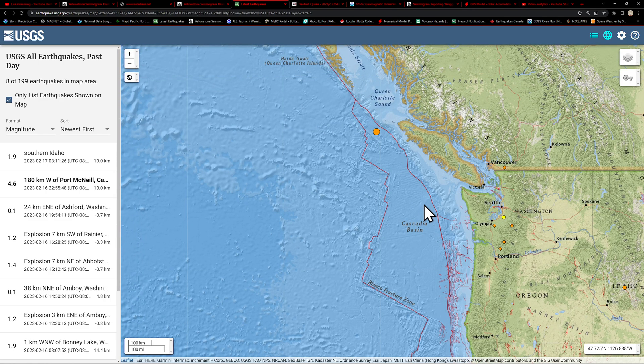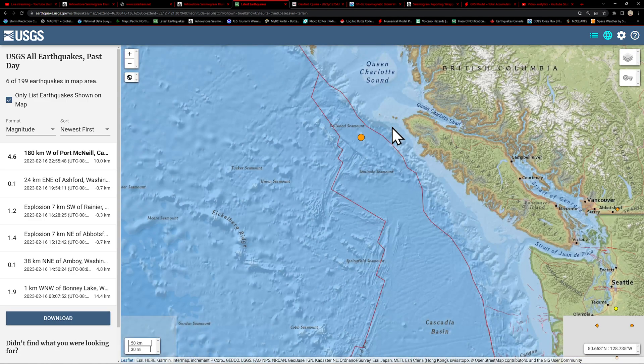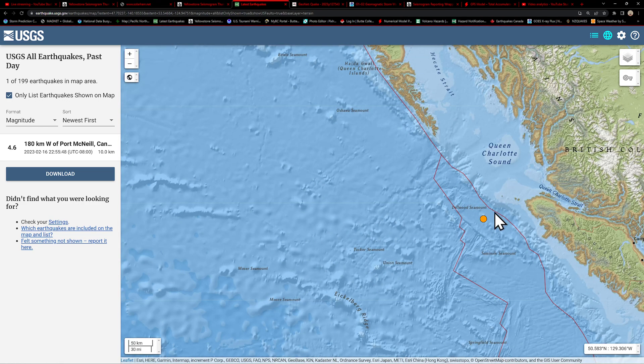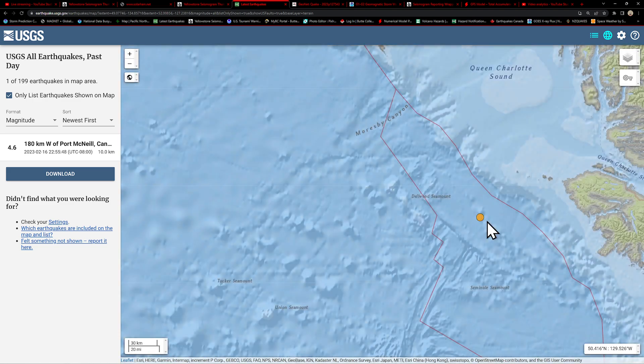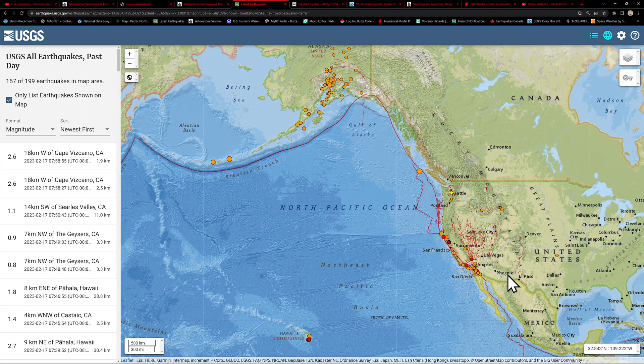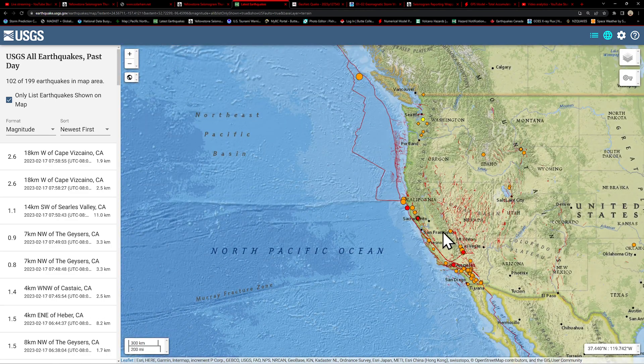It has historically done so many, many times — it's all been documented. The last one was back in 1700, so we've got a little bit of time that's been built up there. There's a 4.6 just shy of the Cascadia subduction zone northern end — that's in the Gorda plate, kind of about the middle out there. A little odd activity there in the Cascadia today.